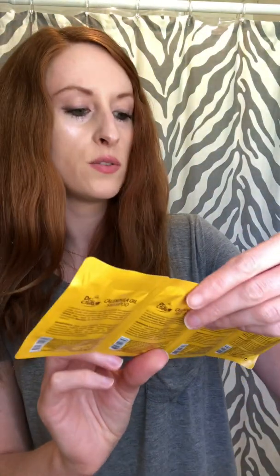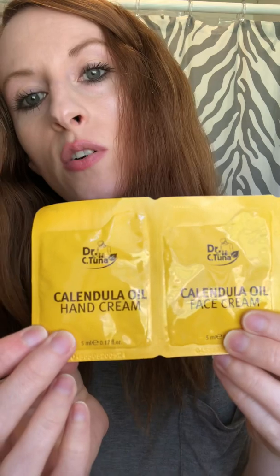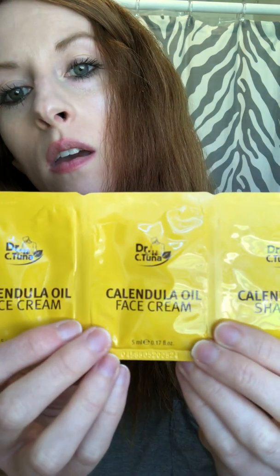Next you have samples of the Calendula Oil Face Cream, a sample of the Calendula Oil, and a sample of the Calendula Oil Hand Cream — two samples of the face cream, a sample of the Calendula Oil Shampoo, and the hand cream. I'm trying to do this kind of in a hurry because today is my birthday and I wanted to make sure I showed what's in this box before giving away samples to people who might want to order from me.